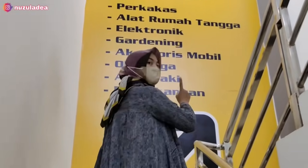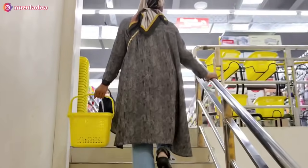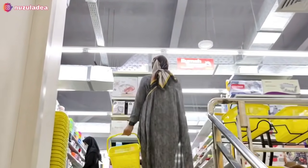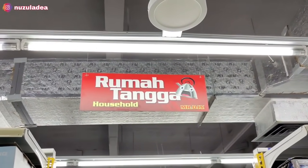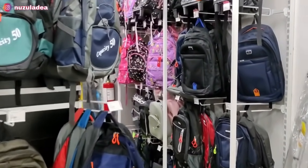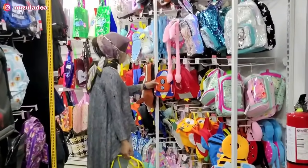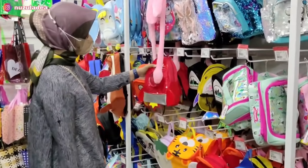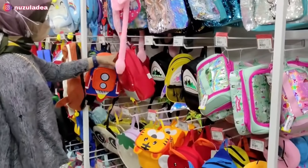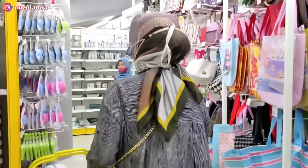Sekarang aku mau naik. Di atas ada perkakas, alat rumah tangga, elektronik, dan lain-lain. Aku suka banget kalau udah ke atas karena banyak perintilan dapur dan rumah tangga. Setelah keliling, di pojok banyak tas-tas sekolah dan tas anak. Aku jadi inget Juna, tapi Juna udah punya beberapa tas jadi nggak aku belikan dulu. Mungkin besok kalau tahun ajaran baru dan dia naik kelas.